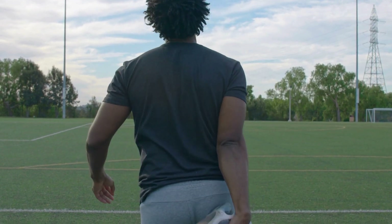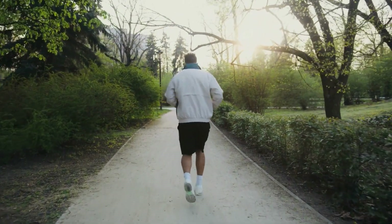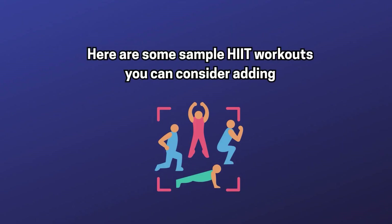Before any HIIT workout, it's essential to start with a proper warm-up to prepare your body and reduce injury risk. Aim for five to ten minutes of light cardio such as jogging, cycling, or jumping jacks, followed by dynamic stretching that mimics the movements you'll be performing in your workout.